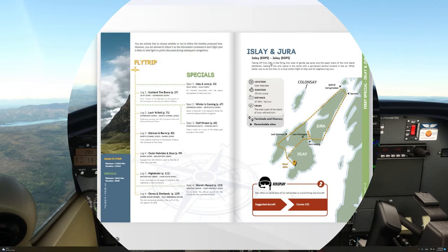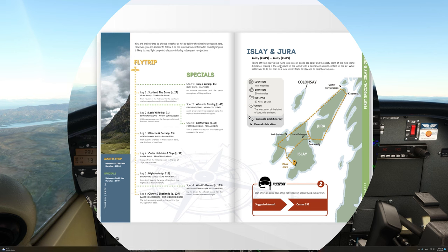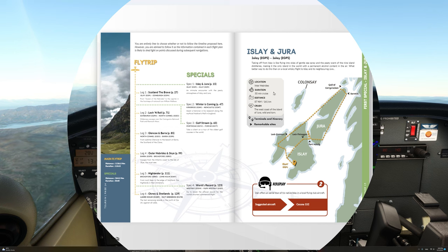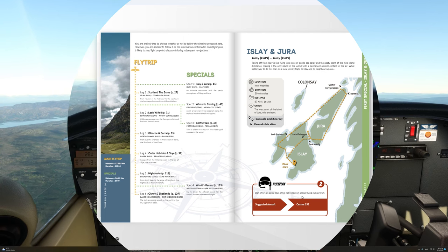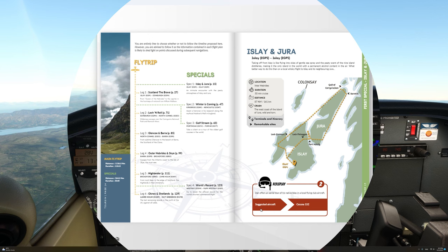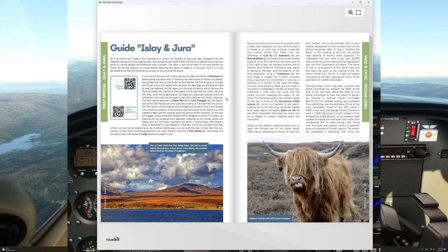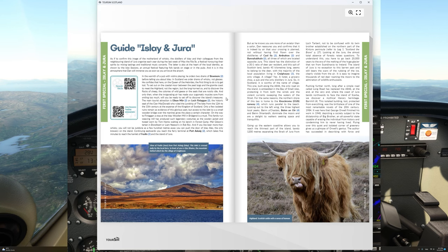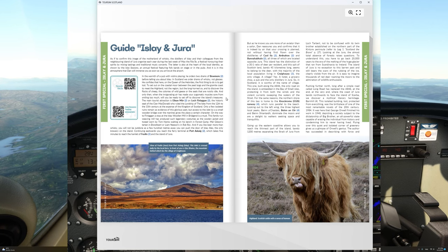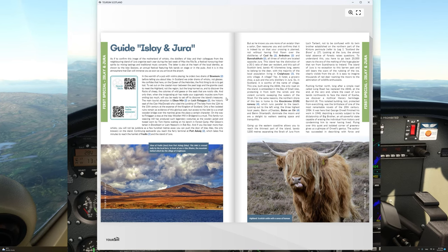Here is the very first tour guide example for the island of Islay and Jura. As you can see, you have a summary, the location, duration, distance, and so on. For the role play, Dan offers an aerial tour of his native Islay in a local flying club aircraft, and the suggested aircraft is a Cessna 152. This is the very first page of the guide for Islay and Jura. The guide gives you a lot of historical information about the place you're visiting, along with the points of interest and what you can expect to see.